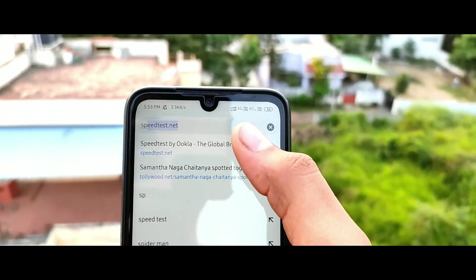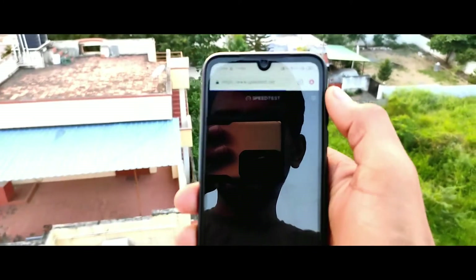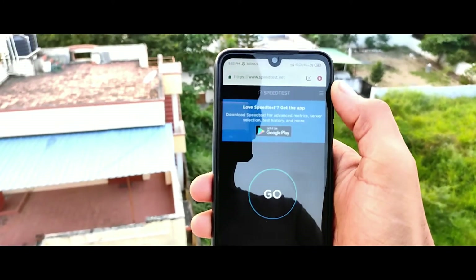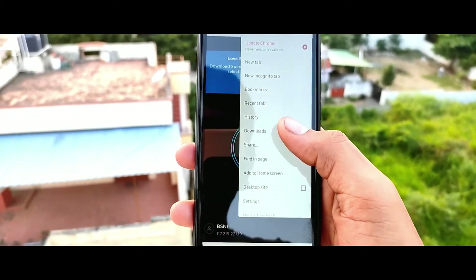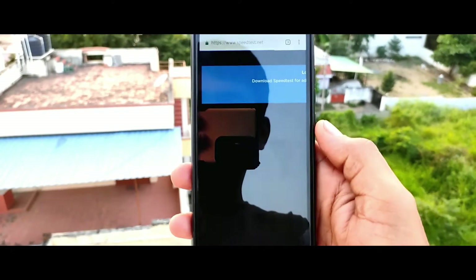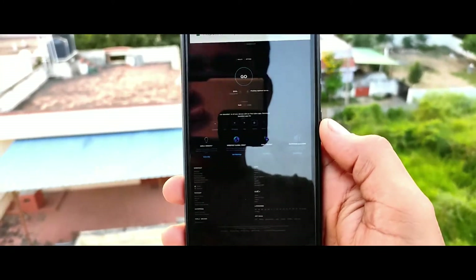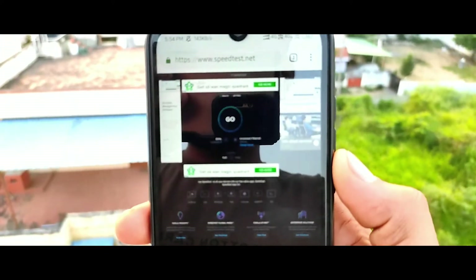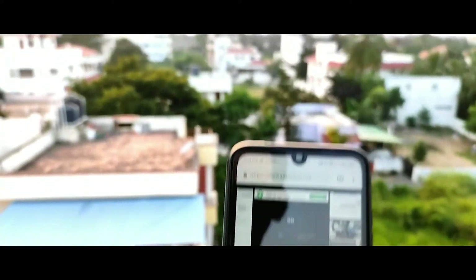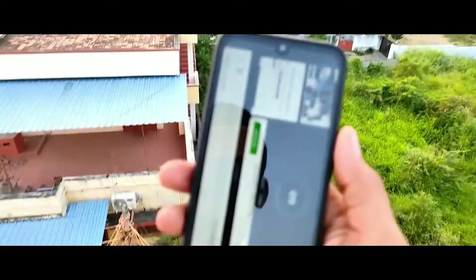Let's go to Chrome. We are going to check the desktop site and check the upload speed. We have two BSNL towers here, and we need to open the desktop site.